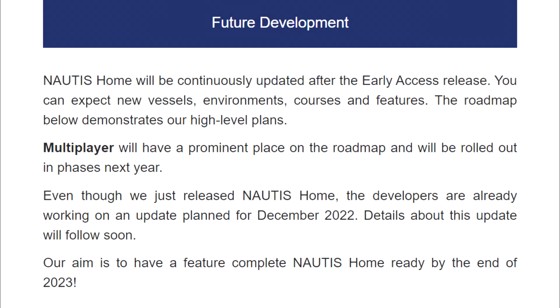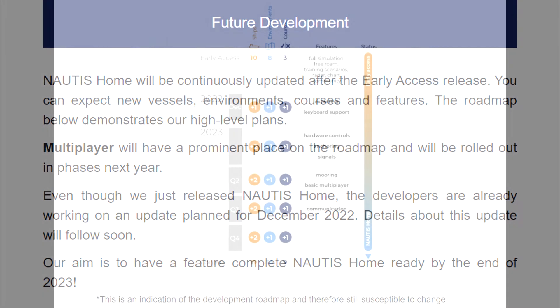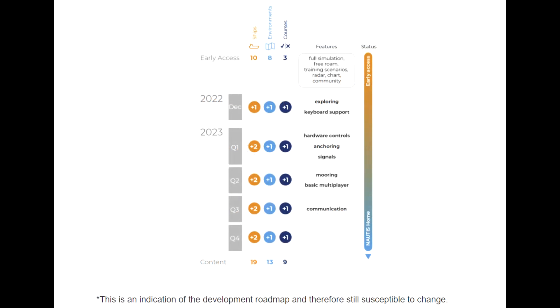Future development — Nottis Home will be continuously updated after the early access release. You can expect new vessels, environments, courses, and features. The roadmap demonstrates our high-level plans. Multiplayer will have a prominent place on the roadmap and will be rolled out in phases next year. Even though we just released Nottis Home, developers are already working on an update planned for December 2022. Details about this update will follow soon. Our aim is to have a feature-complete Nottis Home ready by the end of 2023.